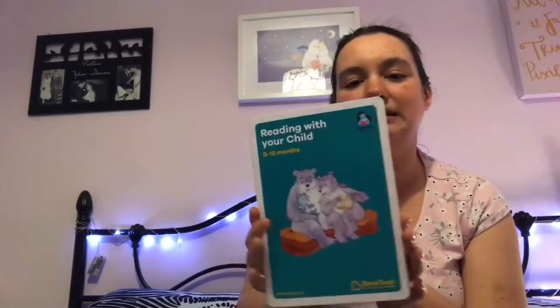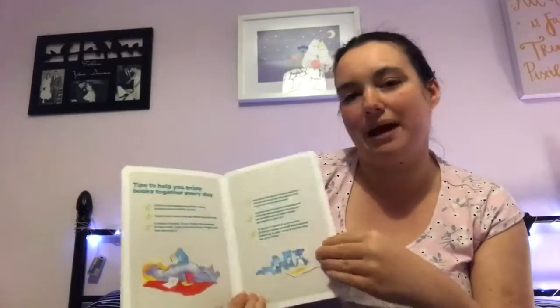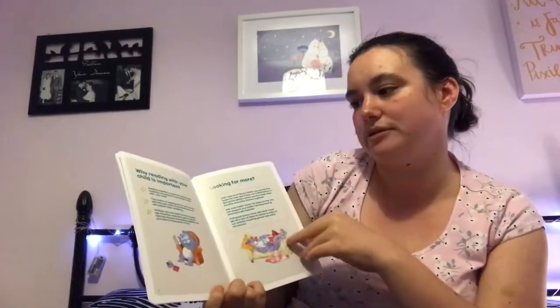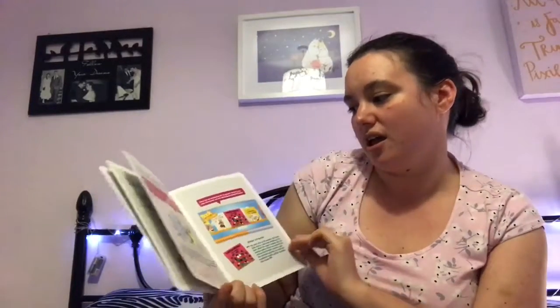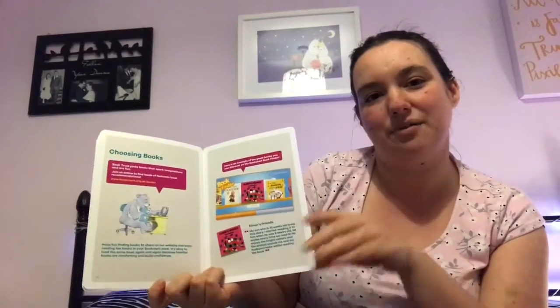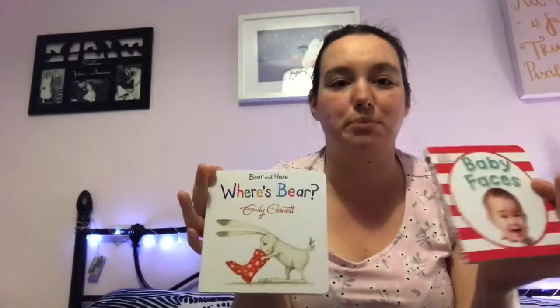Then there is a little booklet with tips for reading with your baby. It's got another little rhyme and talks about singing and why it's important to read to your children, and it links to the Books Trust website with recommendations.